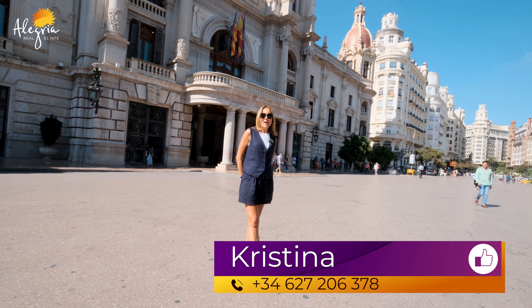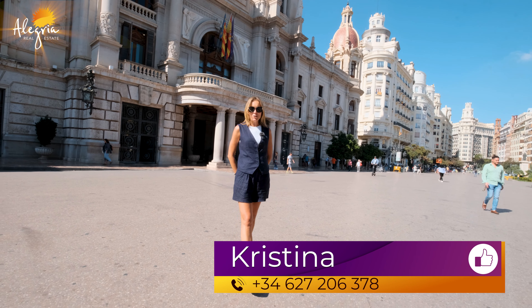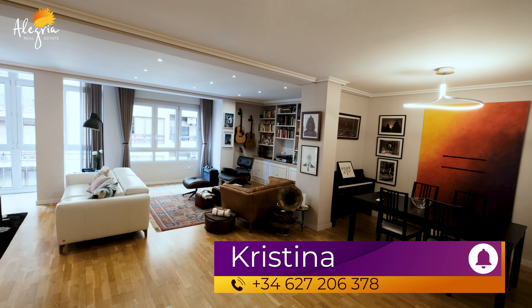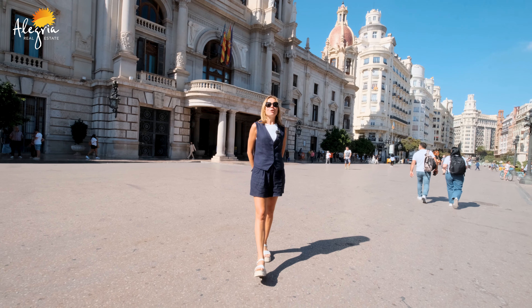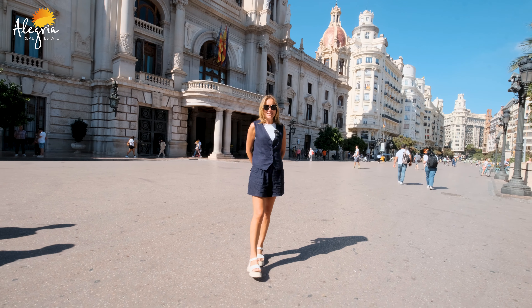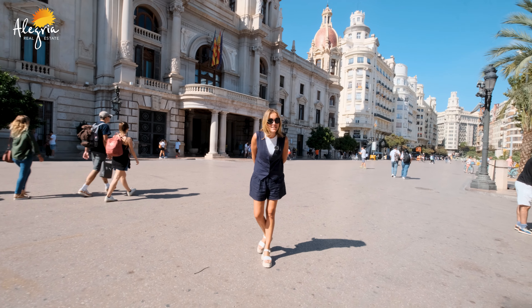Hello everyone, my name is Kristina and you are at YouTube channel Alegria Real Estate. Today I'm going to show you a perfect, marvelous apartment with three bedrooms located in the historical city center of Valencia. Let's go and see it!